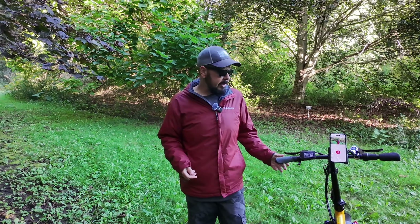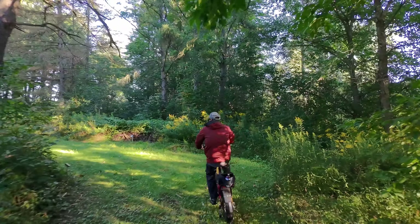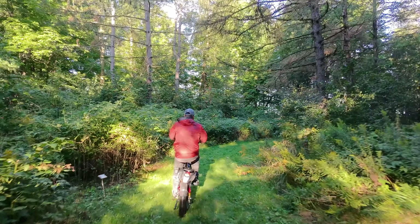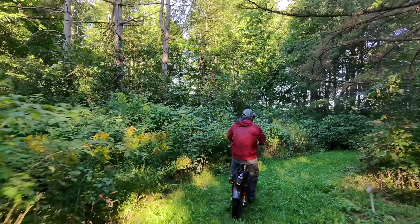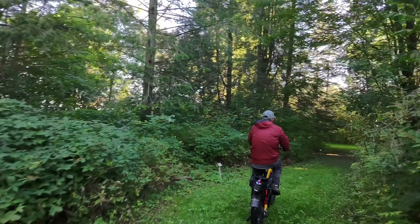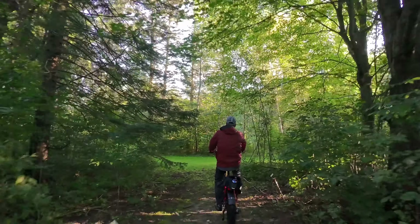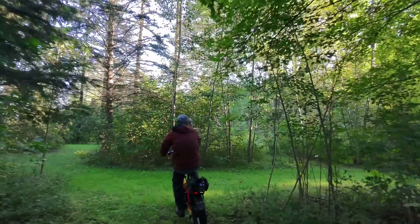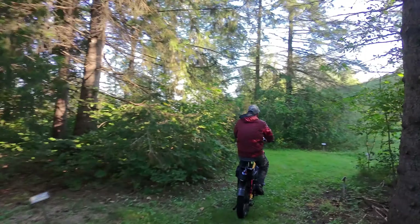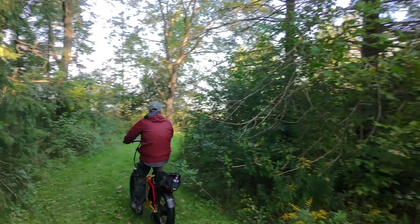With the drone behind you, you can make sure it's still following you. I don't know if there's going to be much of a difference between far and medium, especially when you're riding — the drone's maybe trying to keep up to you, so it might be lagging behind a bit.